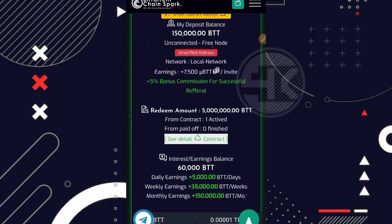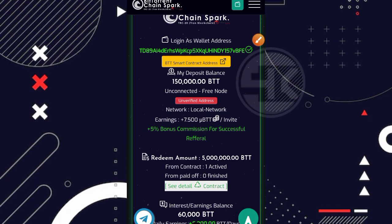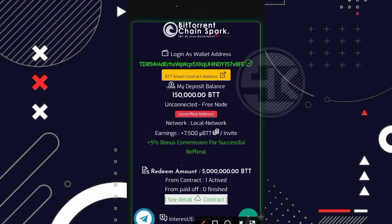Ketika kita mengundang teman, kita juga mendapatkan tambahan bonus sekitar 7.500 BTT secara gratis per referral. Saya kurang tahu apakah bonus dari referral ini bisa di-withdraw secara langsung atau harus dibelikan plan terlebih dahulu. Karena saya sudah mengundang kurang lebih 15 teman, saya mendapatkan 150 ribu BTT tambahan yang masuk ke bagian bonus komisi referral. Mungkin di next video kita akan update mengenai apakah komisi referral ini bisa langsung ditarik atau tidak.